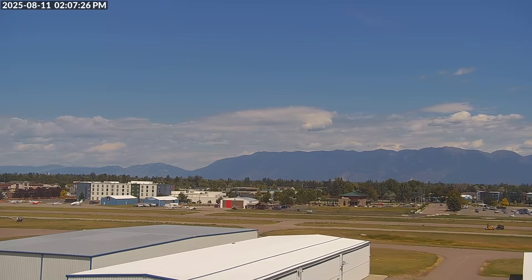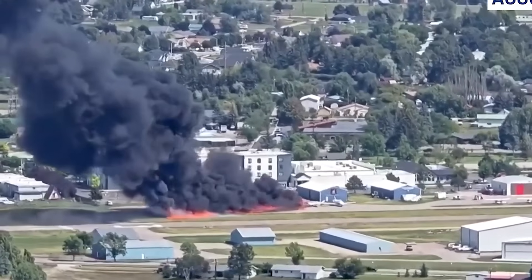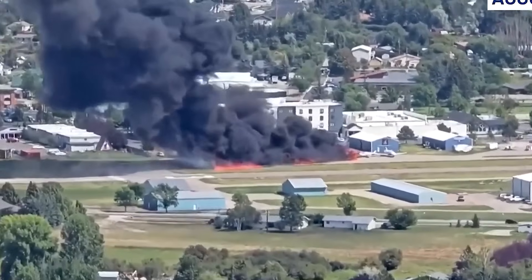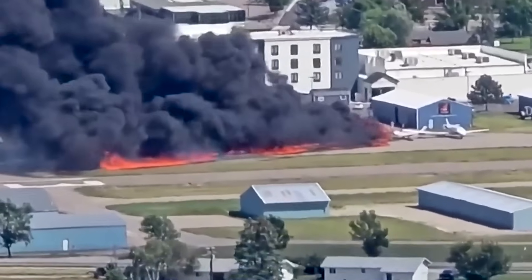On a clear August afternoon in Montana, a TBM came in to land at a small city airport. Nothing unusual — good weather, light winds, a short flight — but in the last few seconds, the airspeed bled off, the stall warning sounded, and the airplane rolled left and slid off the runway before catching fire. Everyone survived, and that's something to appreciate, but a normal-looking approach ending in a stall this low raises important questions.